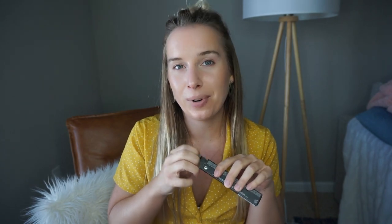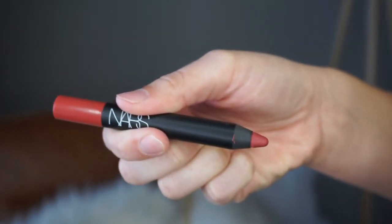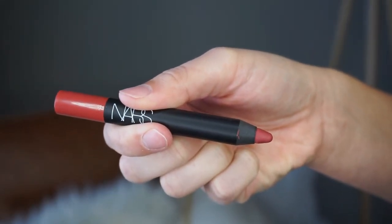And then lastly by NARS, this is a Velvet Matte Lip Pencil. Please don't be red, please don't be red. The color is Dolce Vita — what does that sound like? Maybe a brown? If it's a brown, maybe... it's red. Why? Why do they always send red?